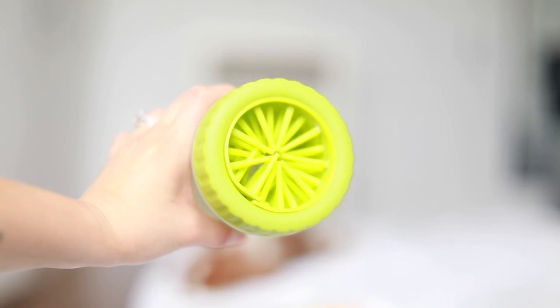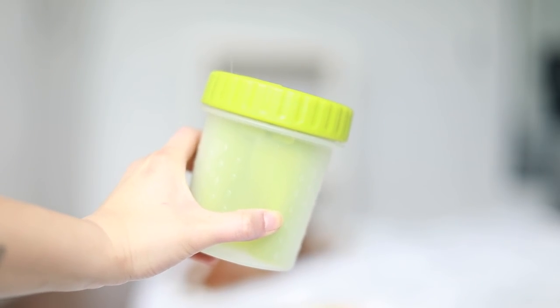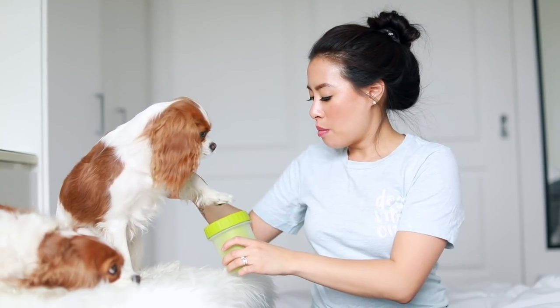Speaking of grooming, we love this Mudbuster. If you go on a walk and it's really dirty but you don't feel like putting your dogs in the bath, you just fill it with water, add two drops of shampoo, and put their paws in one by one. The water that comes out is black. It looks funny but it's not expensive and it works really well — a total godsend.